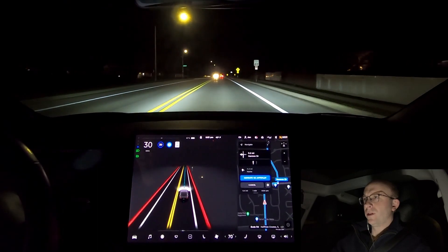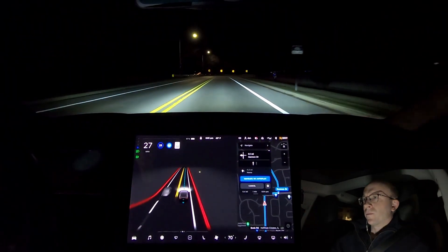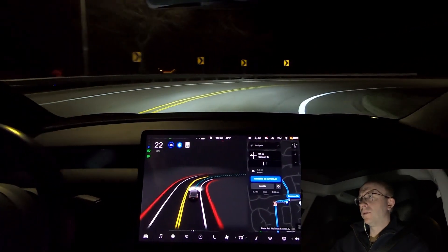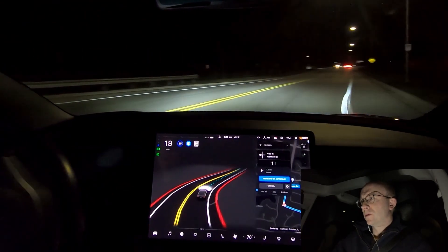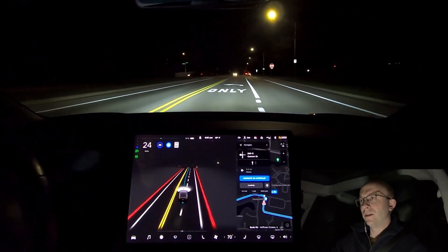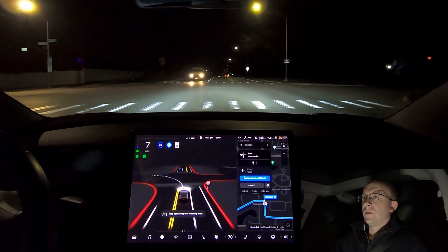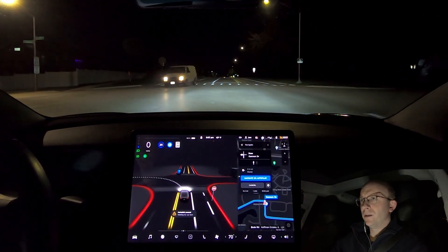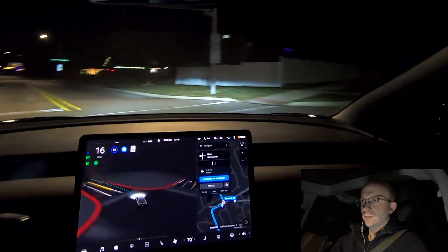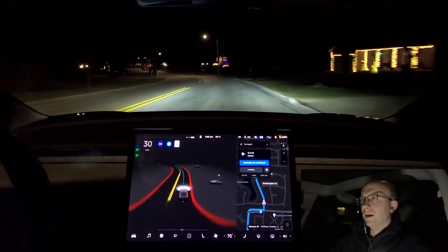Coming up here we've got a really tight turn. Autopilot without Full Self-Driving was never able to handle this, but with FSD Beta it handles it beautifully. Notice the curve — it slows down very naturally, goes through very nicely, no issues, and right into the left turn lane — all very smooth. The car handled that very nicely. That completes our tests here today. Thanks for tuning in and we'll see you in the next video.